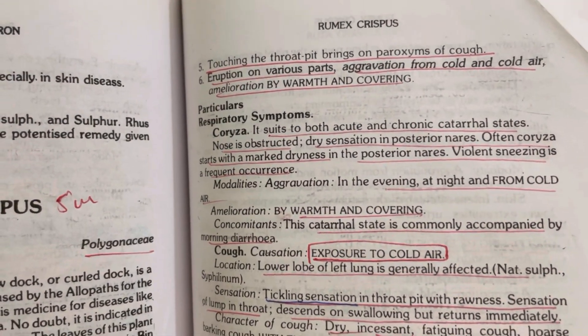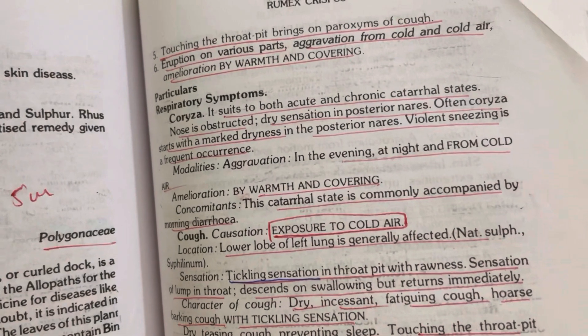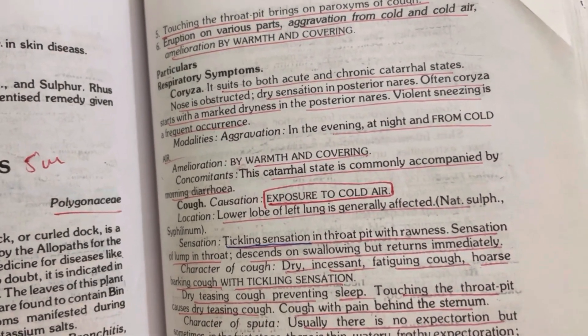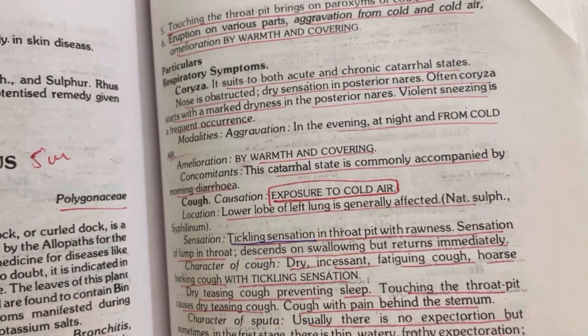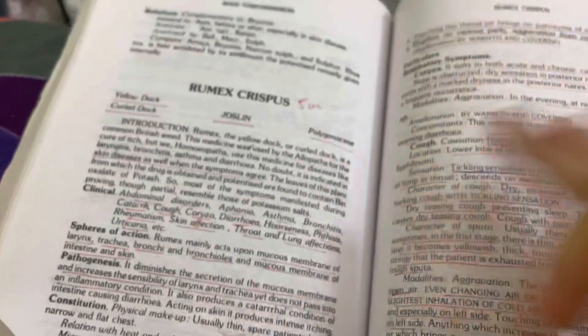Whenever undressing and removing clothes, cold air causes aggravation — Rumex Crispus. Whenever coming out of bathing and cold air hits the skin, skin eruptions aggravate — Rumex Crispus.